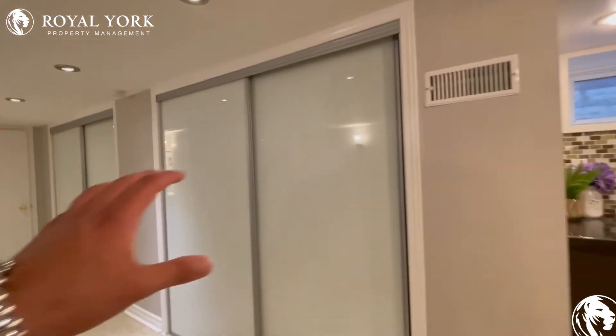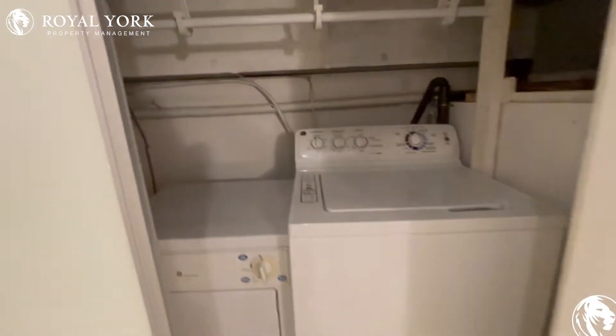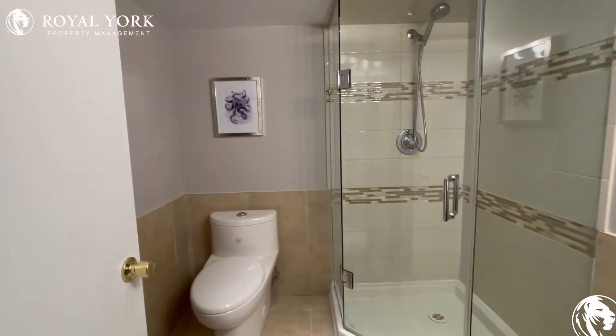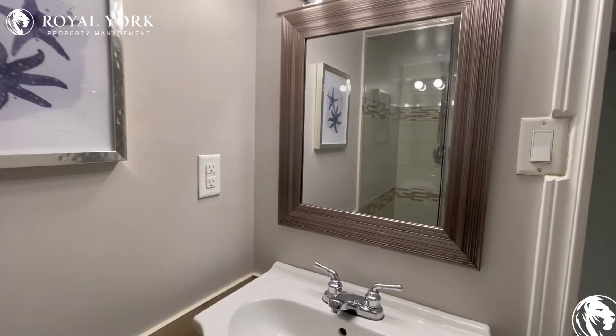Moving along over here is the furnace, so we won't take a look at that. Here we have the ensuite washer and dryer, and on this side we have the three-piece bathroom with a stand-up shower stall, as well as the vanity with a nice mirror in the back.